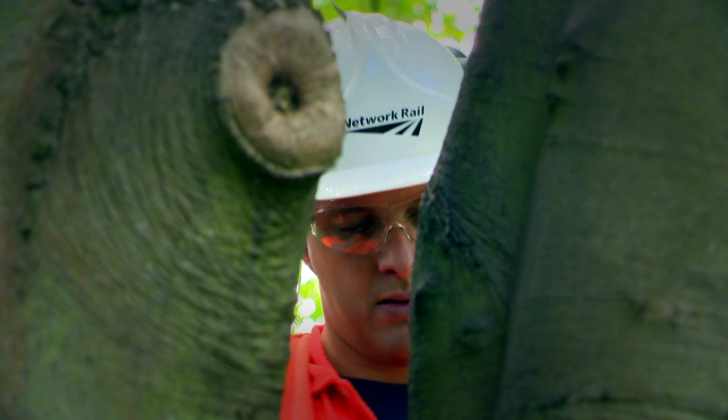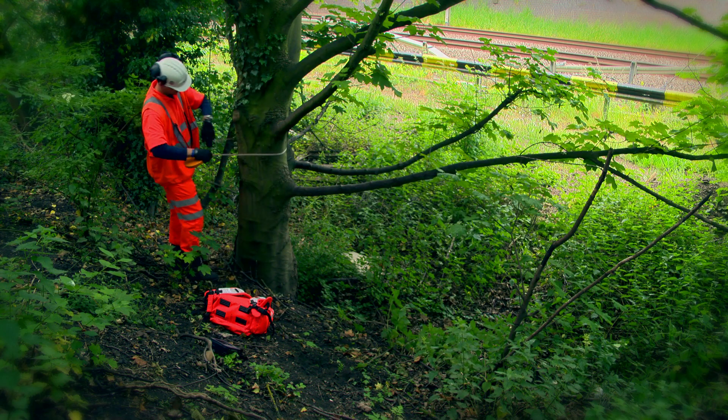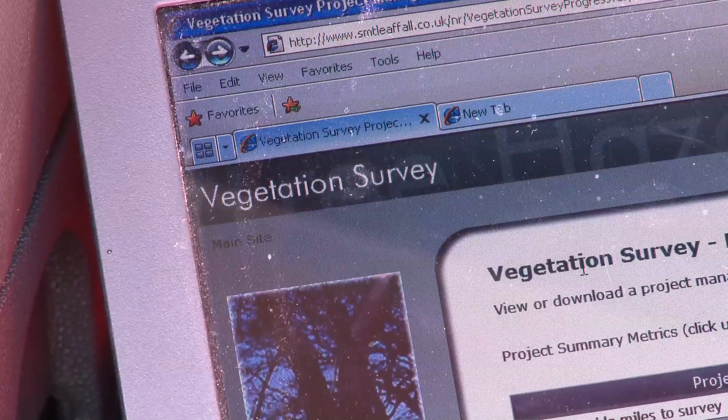We've given each tree a tag and a sat nav reference. The data is accessible across Network Rail, which means that we can know what maintenance is required and we can also plan our work in order of importance.